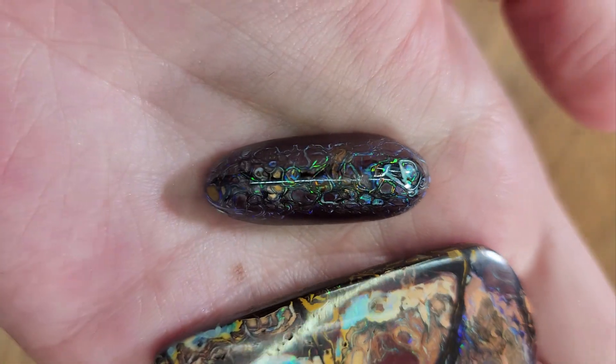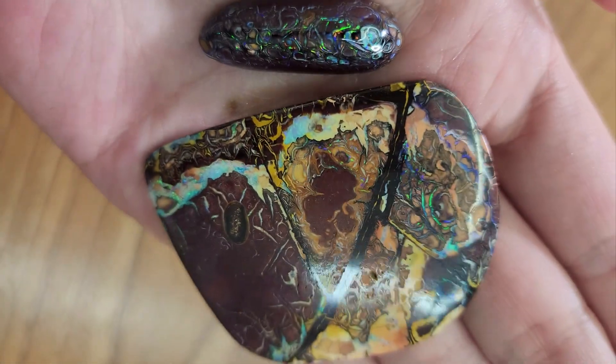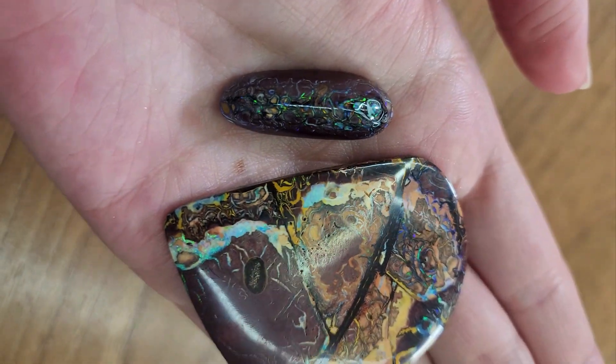After boulder opals, there's even thinner — the slice — and it's matrix opal. You have all these tiny little nodules or veins. It's very pretty — it literally looks like a magical dinosaur egg.